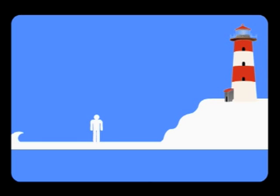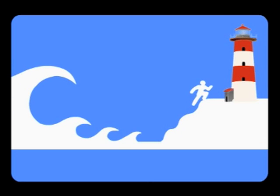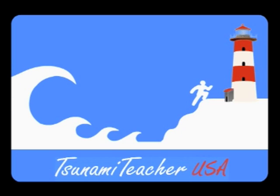Immediately, we know the earthquake is so strong that the tsunami may follow. It's going to occur just like the blinking of an eye, so please head for higher ground.